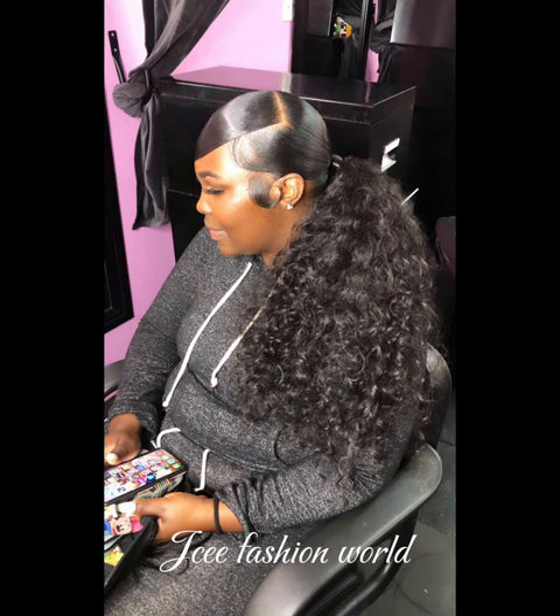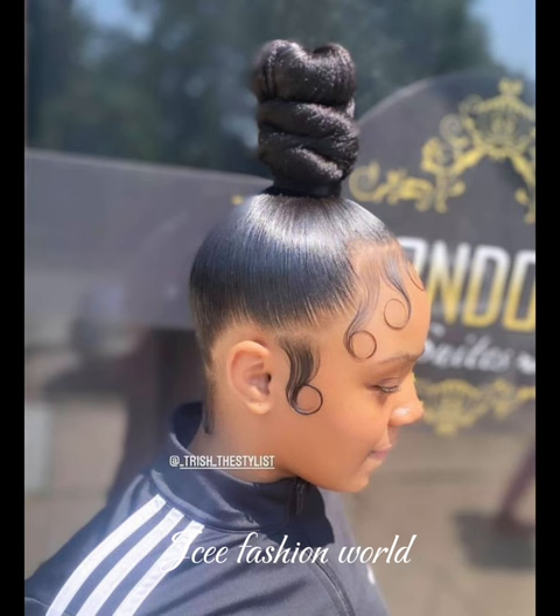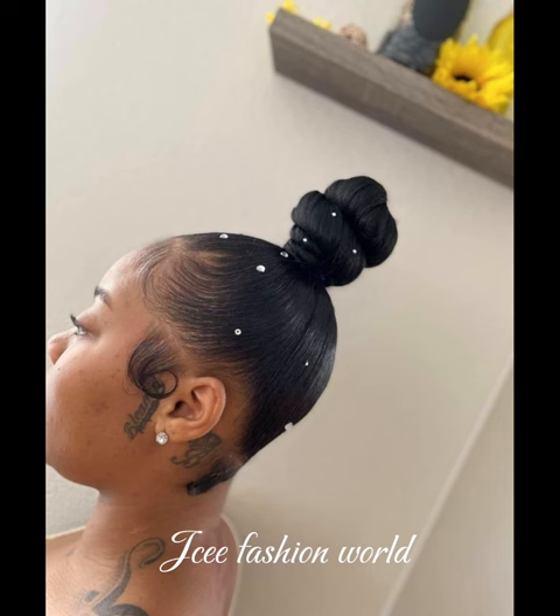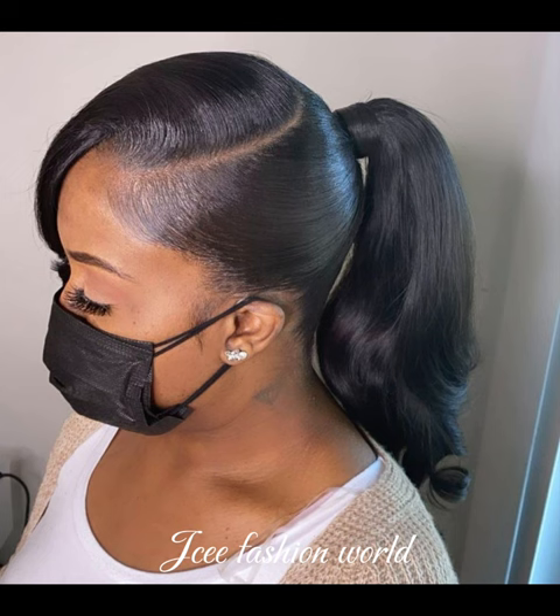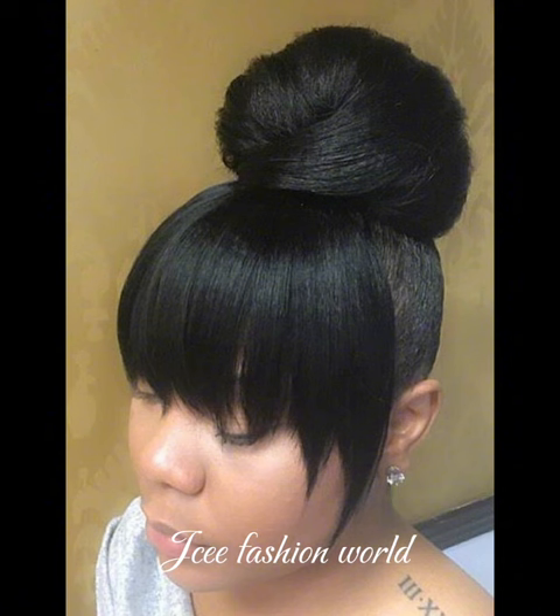Thank you so very much. We are going to draw the curtain right here right now. I am your humble host JC — until I see you again in my next video, please do have an amazing morning, afternoon, or evening, wherever and whenever you are watching this from. Thank you so so much. See you guys in my next video. Bye!